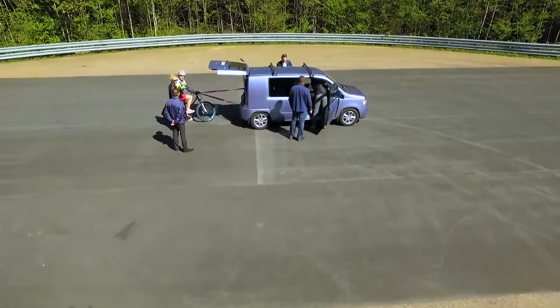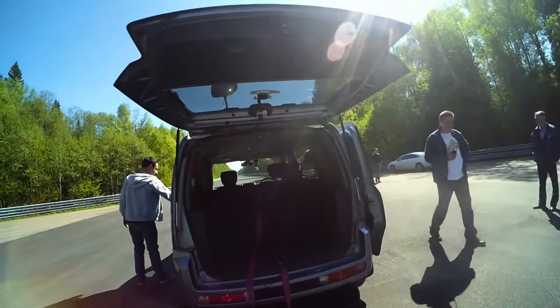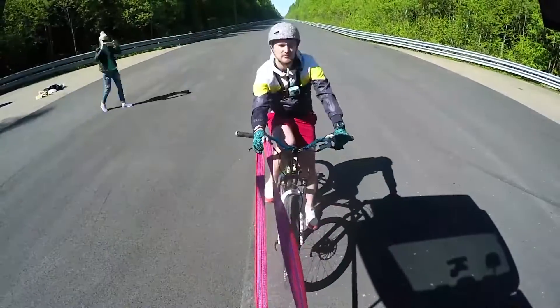We've decided to follow all three pieces of advice: we opened the trunk to exclude the airflow from above, asked Alexander to ride closer, and tied him to the car with a tow rope.